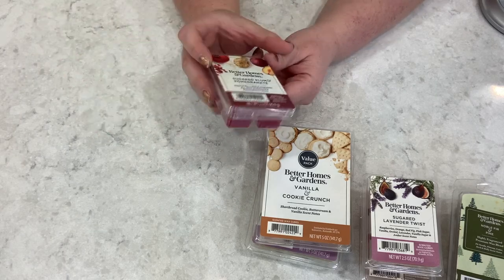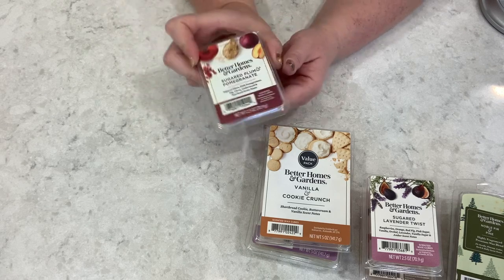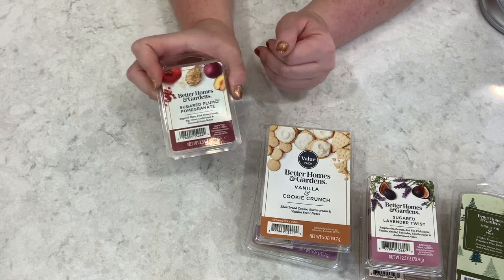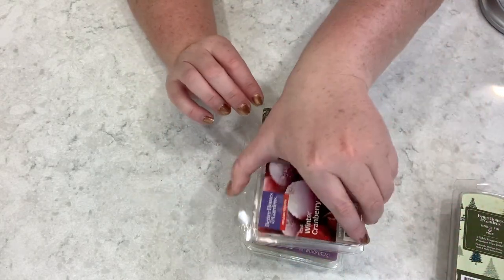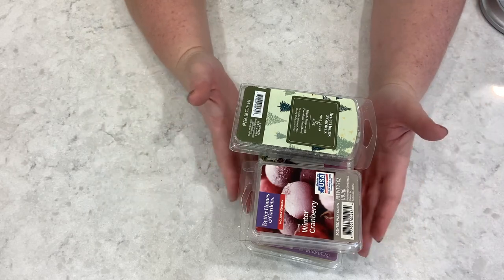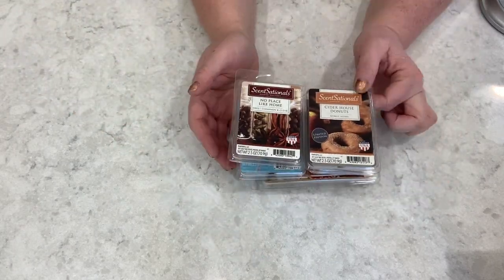Then we have Sugared Plum and Pomegranate. I'm a little bit worried because I'm not a pomegranate fan. This is sugared plum, pink pomegranate, fig, clove, cedarwood, and patchouli. Pomegranate for me, for whatever reason, tends to make my throat go really dry when I smell it — I just need water. I don't know why, that's just how it is.